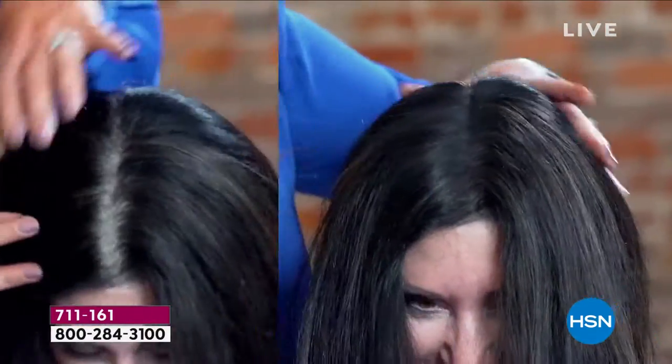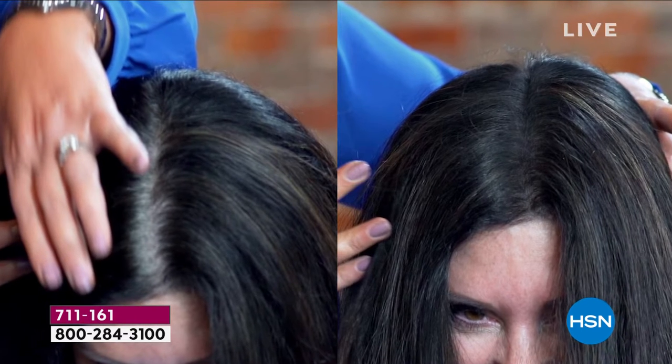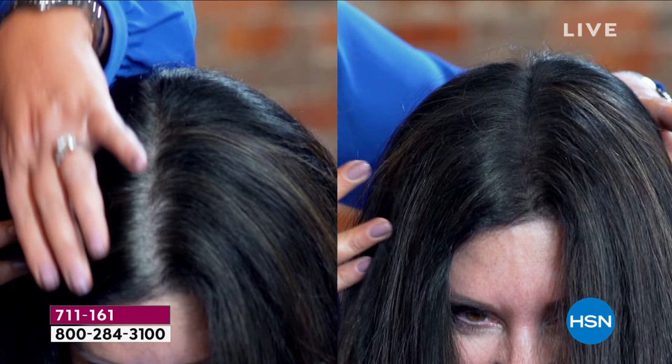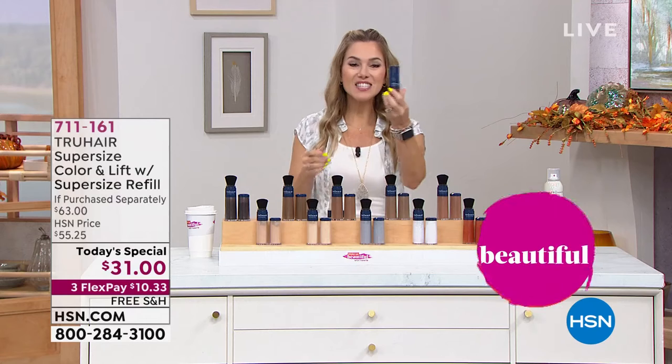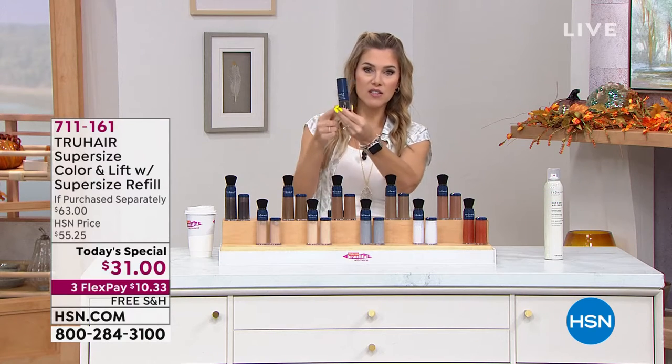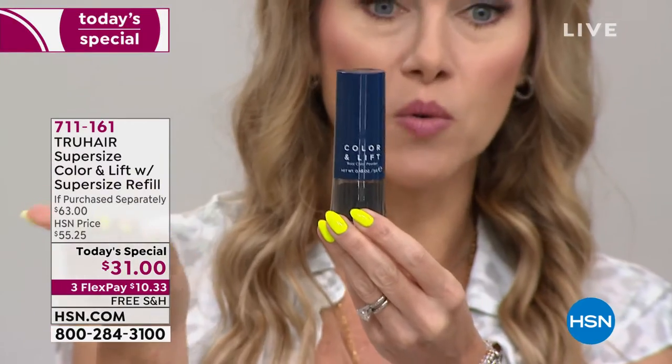It's our number one best-selling color hair treatment here at the network. We've got every single shade you can imagine. Look how much healthier and younger that scalp looks — whether it's thinning hair, in-between salon visits, saving time and money, or just a quick fix in the morning, we've got you covered with True Hair.